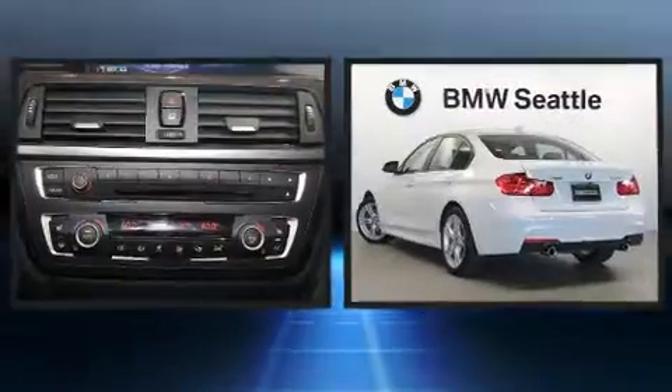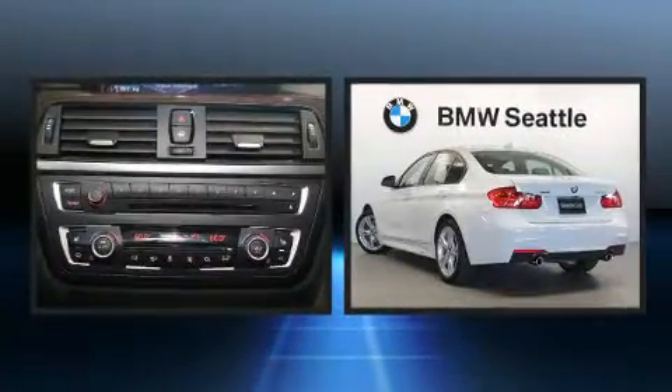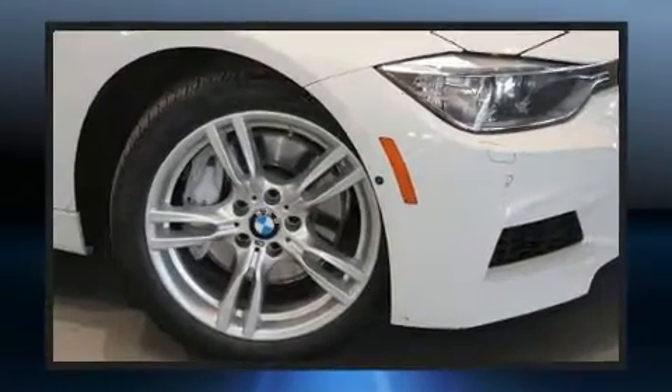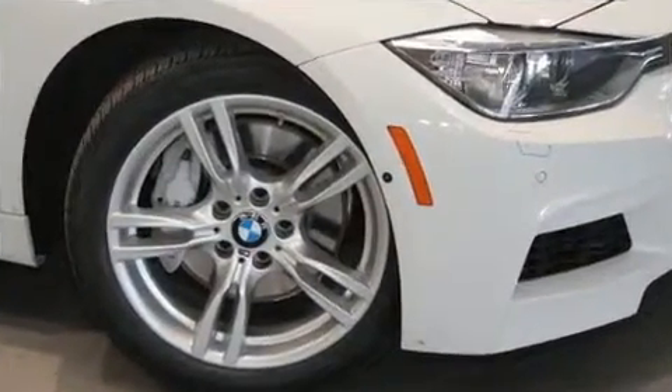Introducing the 2014 BMW 3 Series. It features an automatic transmission, all-wheel drive, and a three-liter six-cylinder engine. A turbocharger further enhances performance while also preserving fuel economy.